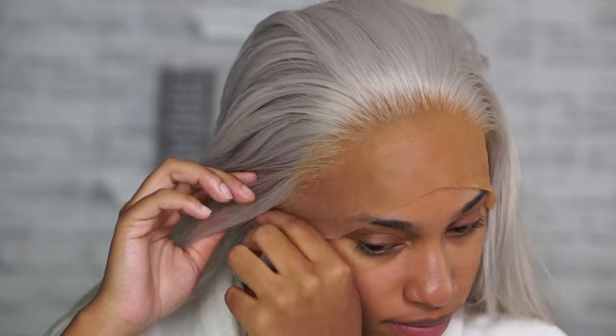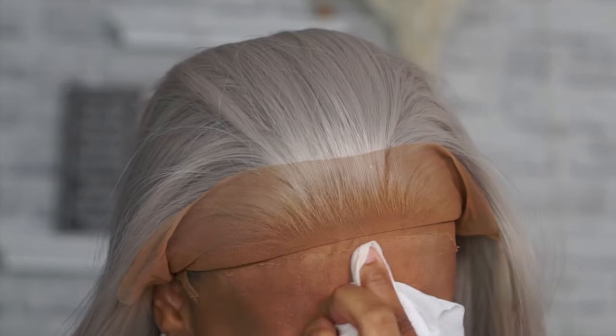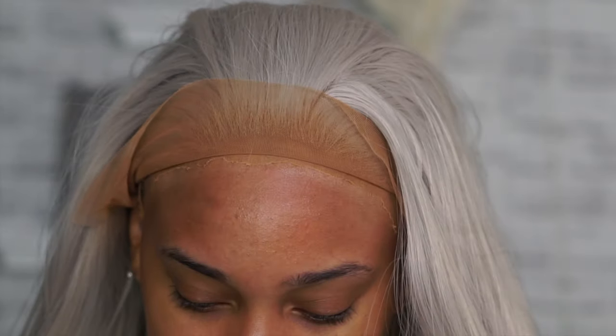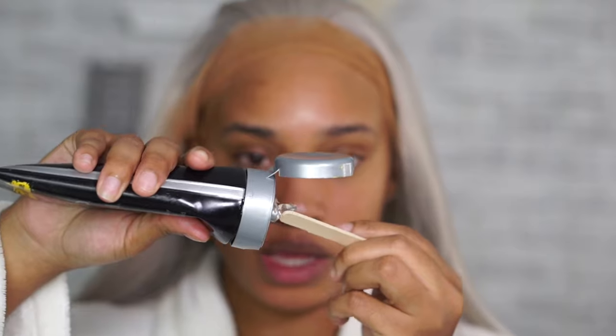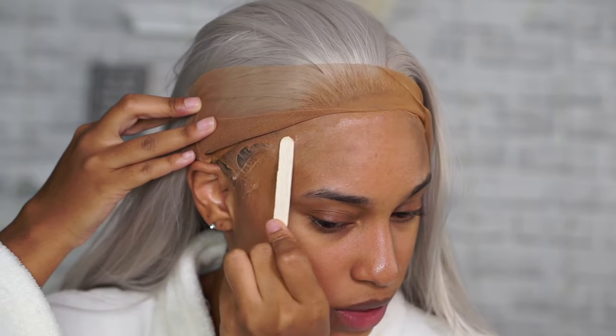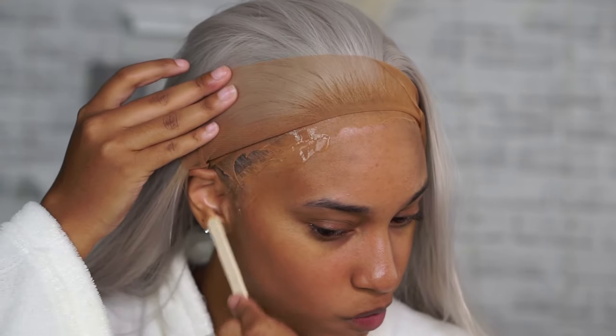Y'all, look at how seamless this wig looks! I'm about to go back and buy a couple more wigs before they raise the price, because a lot of people are asleep on this company right now. Once this video goes up, people are going to try to buy it and skyrocket the price. So now I'm going to use the Got To Be Glue invisible gel. You can use any glue you like — I don't like using harsh glues because I change my hair very often and I do two layers, but I'll only show you one.